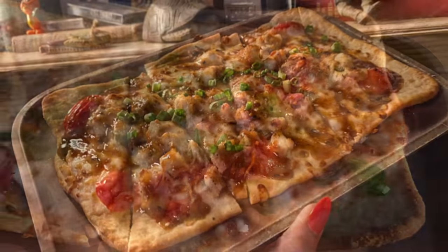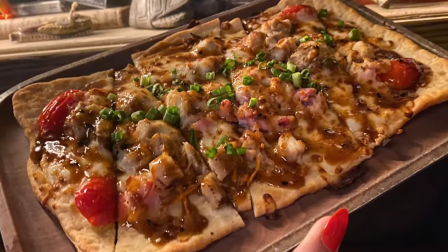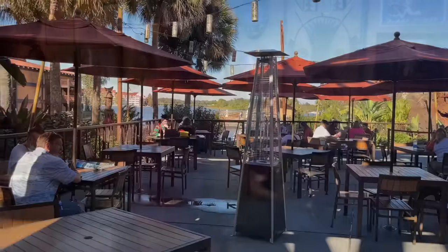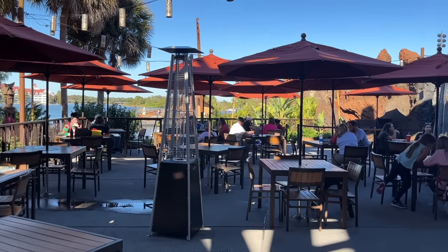If you prefer your flatbread with more crunch, this one might disappoint since it's on the fluffier side. But if you love hearty chunks of chicken and a sweet twinge of flavor from the peanut butter sauce, give this $13 flatbread a go. Even if the indoor grotto section is packed, don't forget about the outdoor Tiki Terrace — they serve the same drinks and eats with much easier walk-up availability.